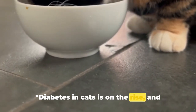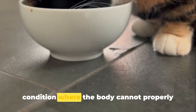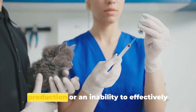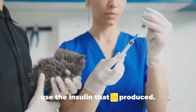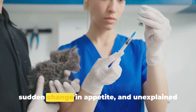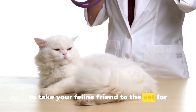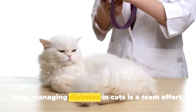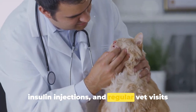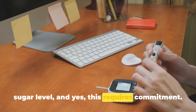Diabetes in cats is on the rise and it's something to be aware of. Just as in humans, feline diabetes is a condition where the body cannot properly regulate blood sugar levels. This could be due to insufficient insulin production or an inability to effectively use the insulin that is produced. Common symptoms to watch out for include increased thirst, frequent urination, a sudden change in appetite, and unexplained weight loss. If you notice these signs, it's crucial to take your feline friend to the vet for a checkup. Managing diabetes in cats is a team effort — it involves dietary changes, possibly insulin injections, and regular vet visits for monitoring. The goal is to maintain a stable blood sugar level, and yes, this requires commitment.